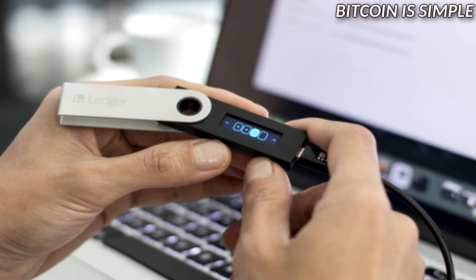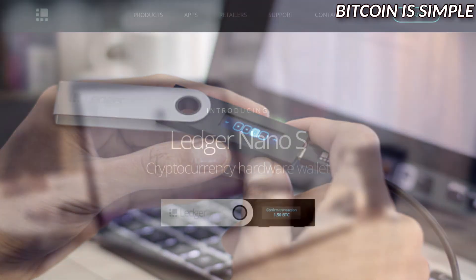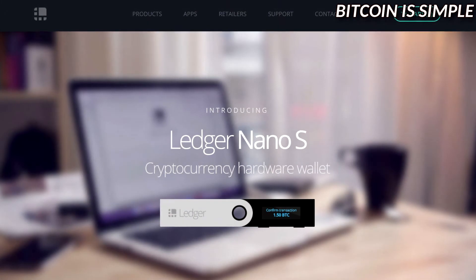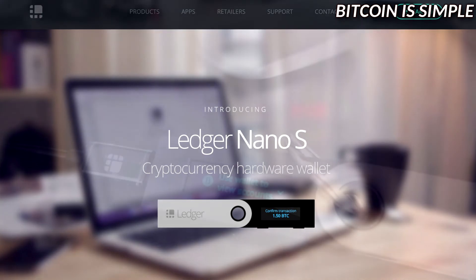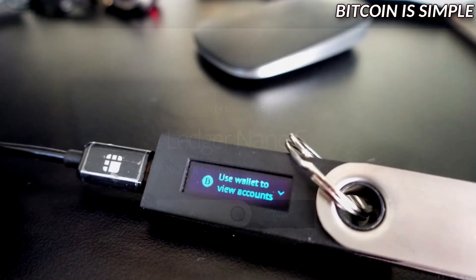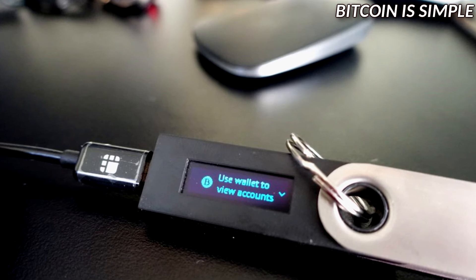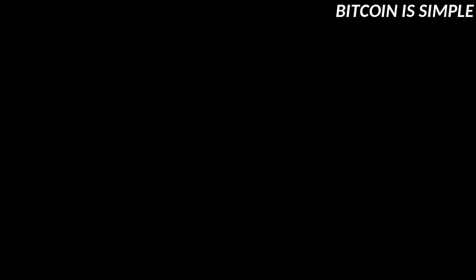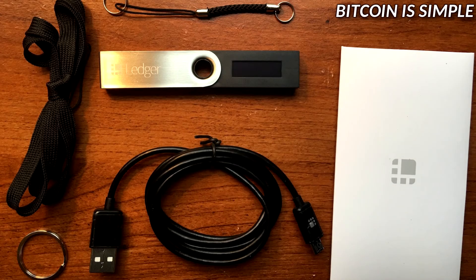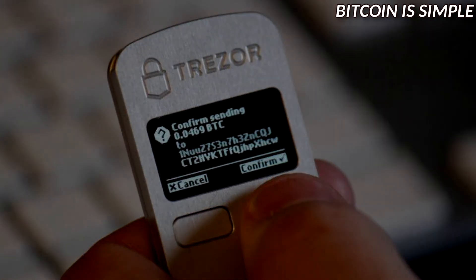With a hardware wallet your coins are offline so you can't get hacked. This kind of wallet is so secure that you can even use it on a compromised computer, because even the computer can't access your private keys. So even if you have a virus or a hacker gains access to your computer, no one can access your balance other than you. I'll put the links in the video description so you can learn more about Ledger Nano S and Trezor.